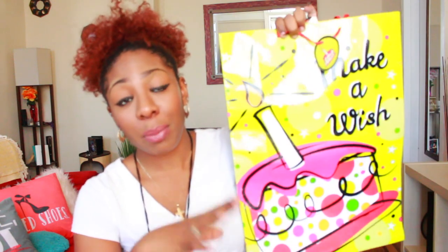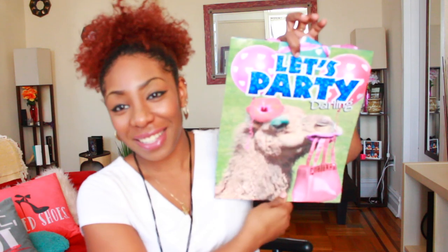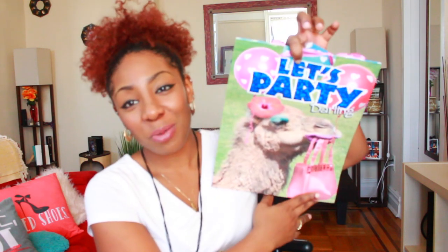There are a couple of birthdays coming up — my sister's in March, mine in April, and my mom's in May. I want to get stuff now so I don't end up rushing and overpaying like I did for Valentine's Day. Dollar Tree is great for party bags and party merchandise. I got this nice little bag that says 'Make a Wish,' and one that says 'Let's Party Darling' with a dressed-up camel on it — that's for my sister. If you're throwing a party on a budget, definitely go to Dollar Tree.